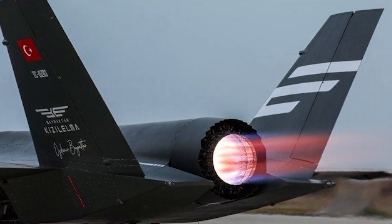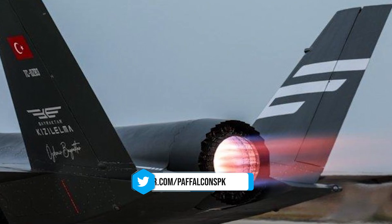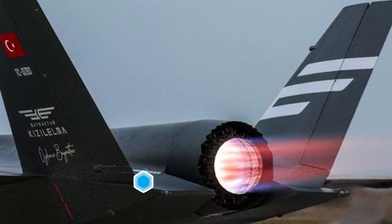According to recent information, the Turkish Bayraktar Kizalelma Unmanned Fighter Jet Prototype 3 has successfully completed its engine run test, marking a significant milestone in its development.